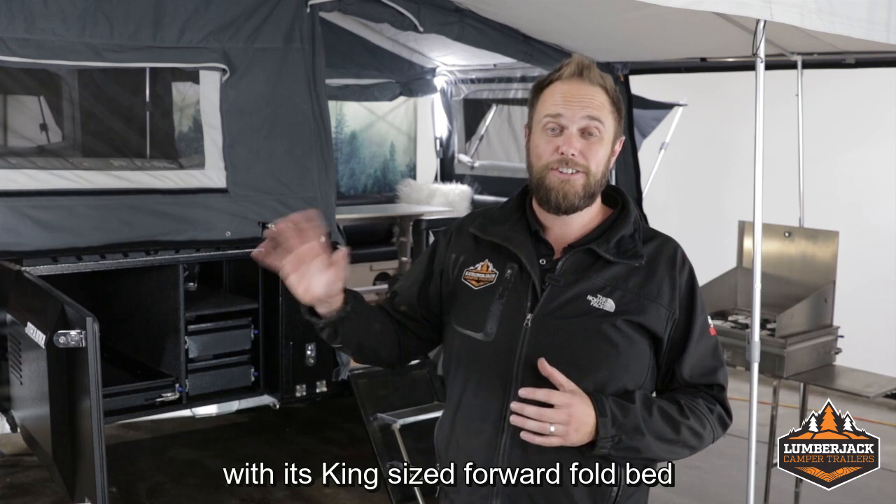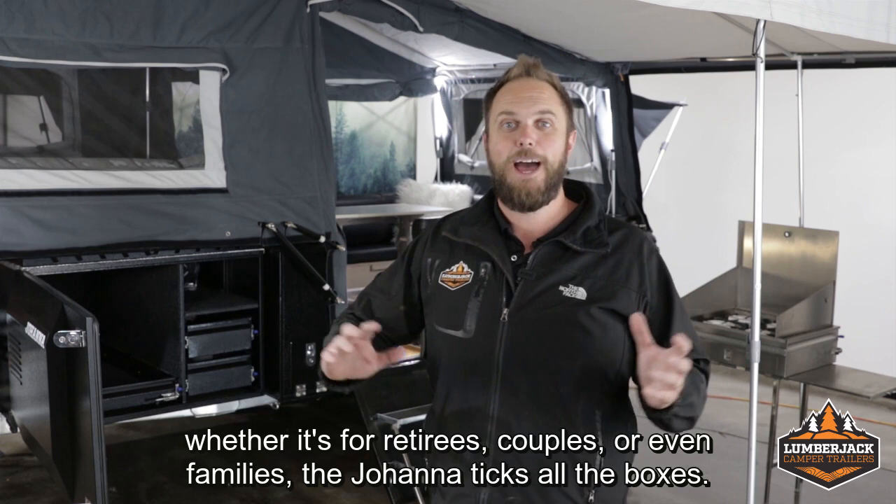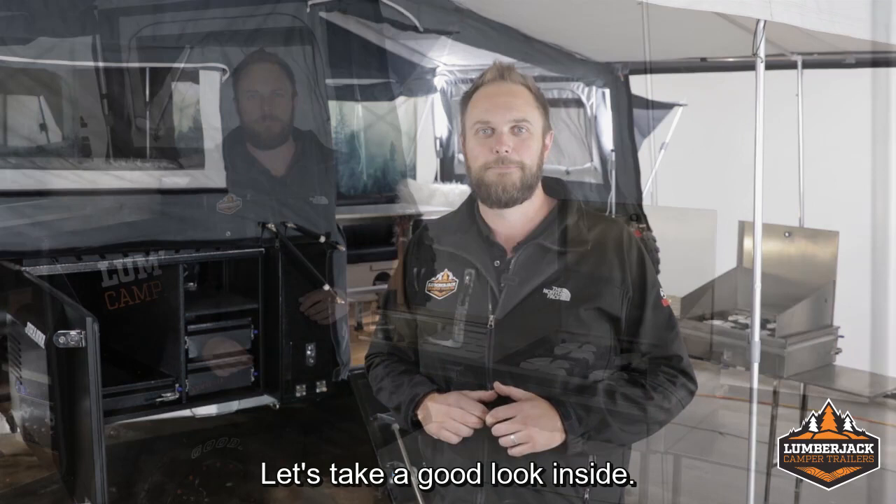Hey folks, it's Tim here from Lumberjack Camper Trailers, and today we're going to run you through the Joanna. With its king-size forward fold bed and a lounge suite that converts to more bed space, whether it's for retirees, couples, or even families, the Joanna ticks all the boxes. Let's take a good look inside.